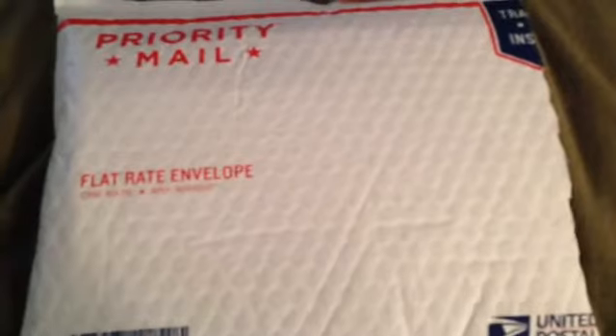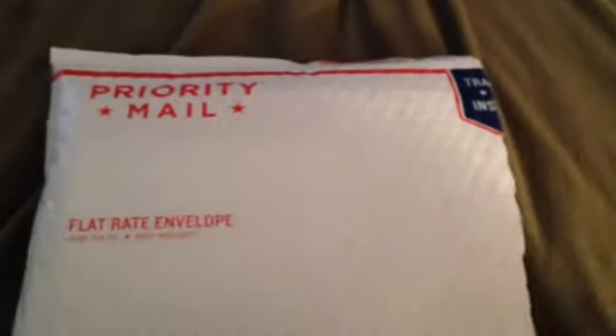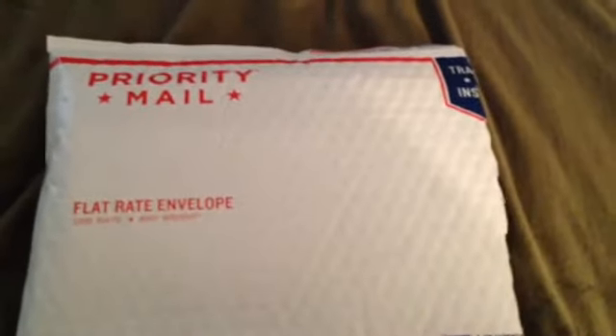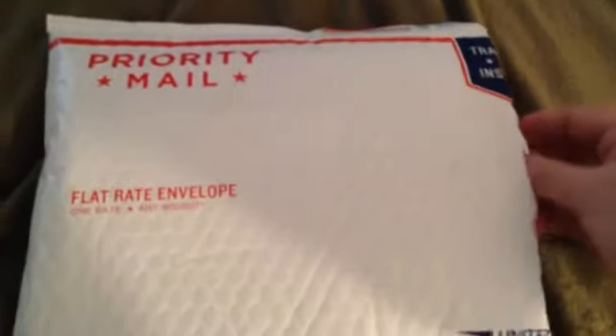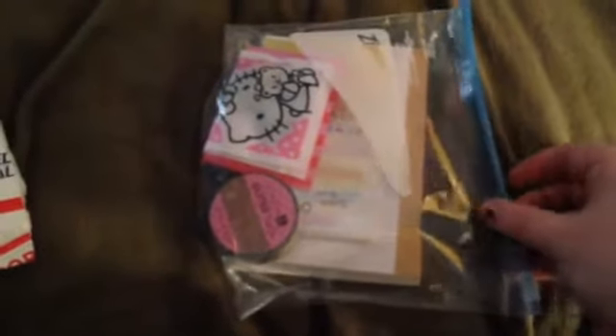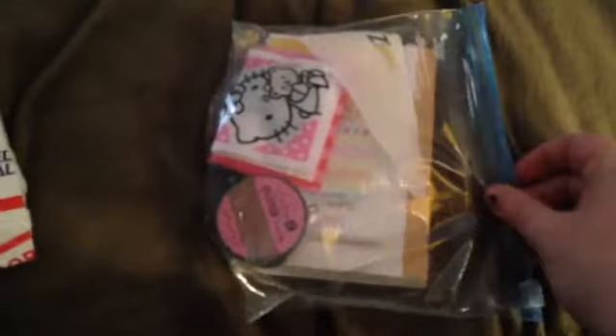Hi guys, I won another giveaway and this one is from Carrie from Carrie's Designs here on YouTube. She did a video and had a giveaway at the end, and it came today so I wanted to share it with you guys. She had ordered a cover — I believe it's for her Hobonichi — but the cover came with this, which she had ordered on Etsy.